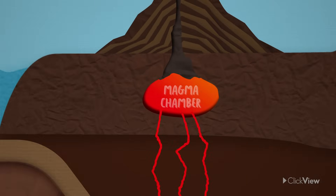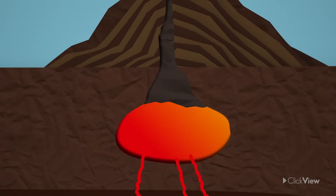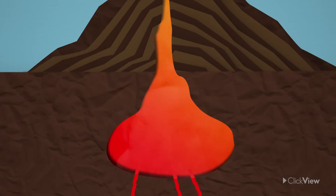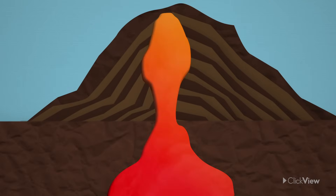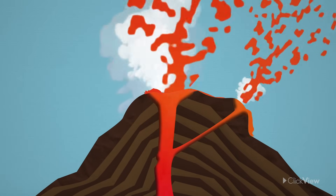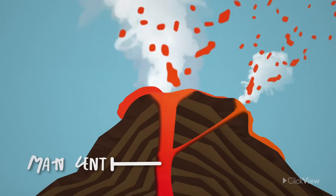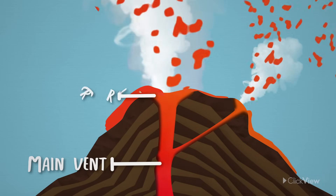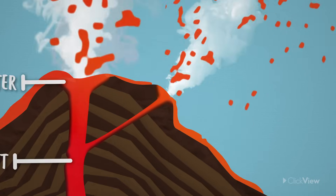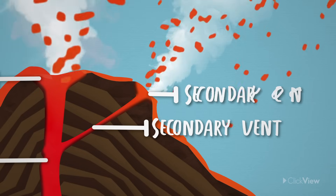Magma enters the chamber from the Earth's mantle and collects here until pressure builds, causing gases to expand and water to become steam. Eventually, the pressure becomes so high that an explosion, or volcanic eruption, occurs. Most of the magma moves through the main vent and exits the volcano through the crater. Some magma also makes its way through secondary vents and out through secondary cones.